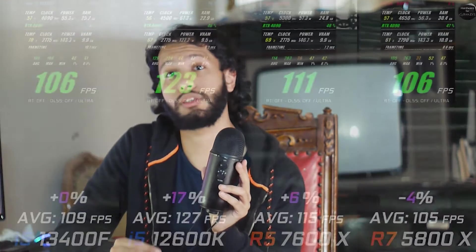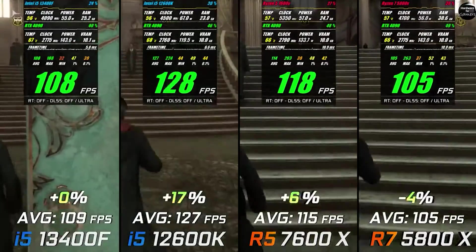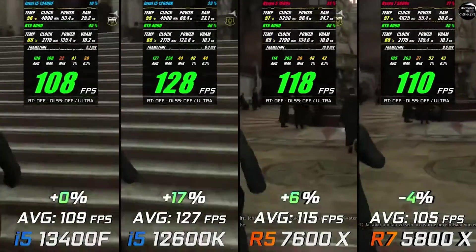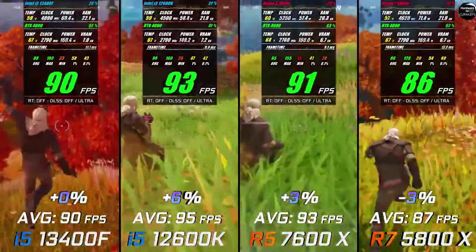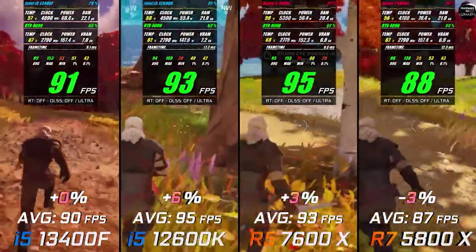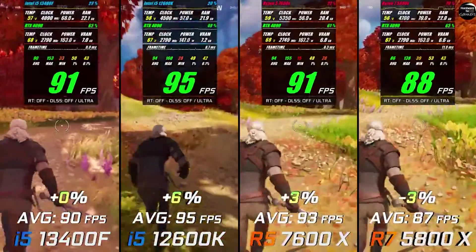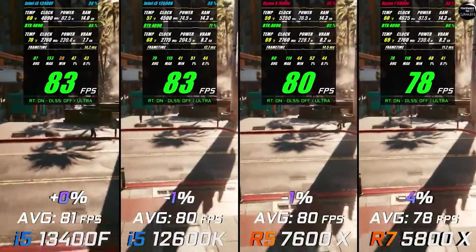On the Intel side, the i5-12600K and the i5-13400F are similar CPUs in terms of performance, core count, and TDP. The 13400F may have a slight IPC advantage — better single-core and multi-core performance — but it's not dramatic and won't make a difference in gaming. Both are limited to around the RTX 3080, RTX 4070, or RX 7800 XT; going beyond that will produce obvious bottlenecking.